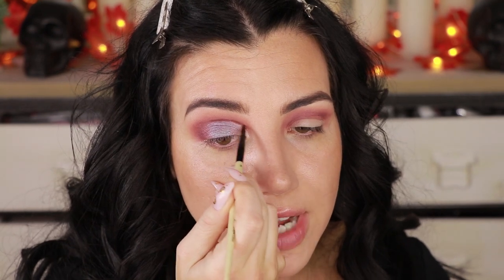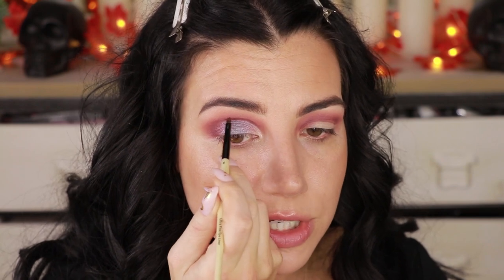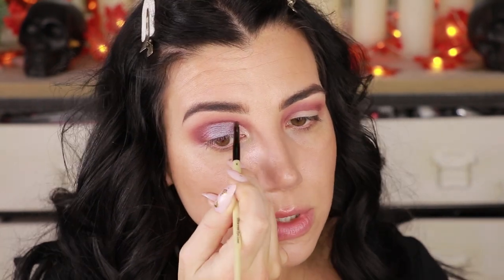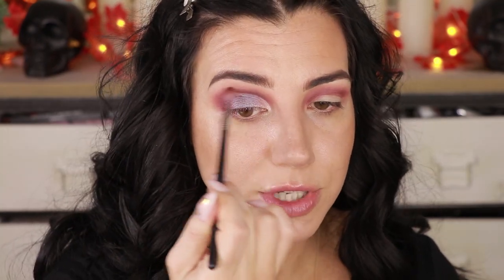I'm gonna take that same MAC 242 brush again and go into the shade Provocative, using that shade right next to where I put down Passion — kind of toward the outer corner of the lid — to bridge the gap between those shimmers and the mattes through the crease. On my Sigma E36 again I'm gonna go back into Untamed and tickle that in the outer corner in a little circular motion, then sweep it up into the crease so it connects the crease down to the corner of the eyeball. I'll take a detail brush — a Bobbi Brown fine liner brush — go into the shade Spicy, the darkest matte shade, and take that right along the top edge of where we cut the crease just to define it a little bit. Then blend it with the Sigma E36.